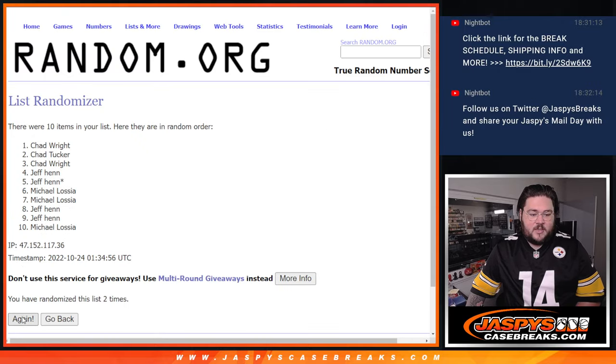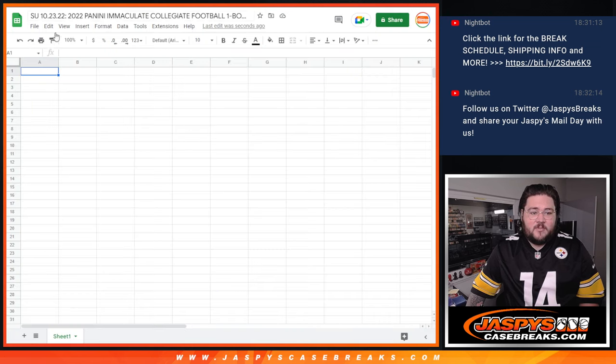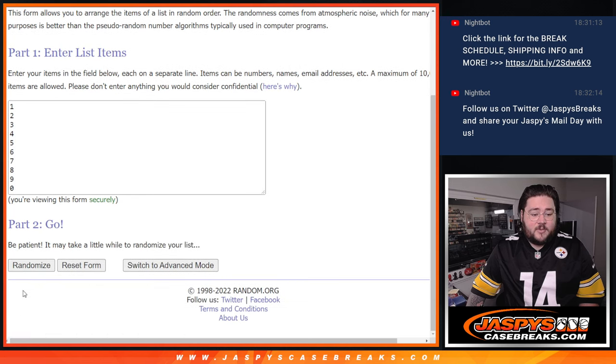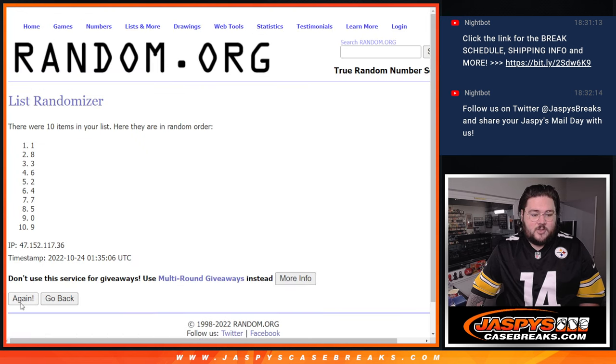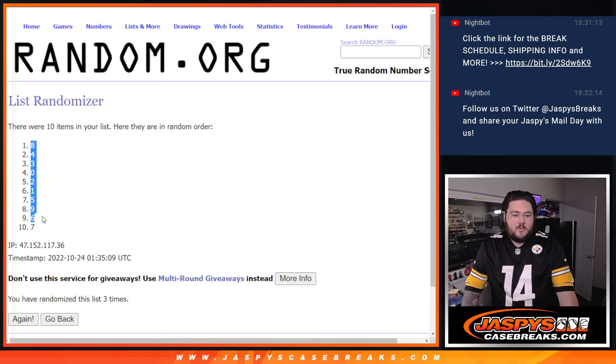One, two, and three for names. Michael Osha down to Jeff Hen, that last spot mojo at the bottom. And three times for our numbers. Good luck. One, two, and three. Eight down to seven.